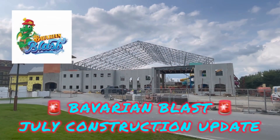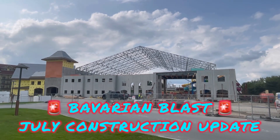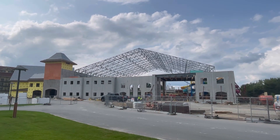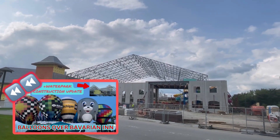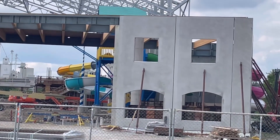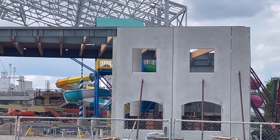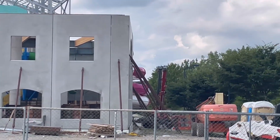Welcome back into another video guys. I'm here with my second edition of the new Bavarian Inn Lodge water park construction. My first edition was filmed back in May when the roof was just being put up, but now a lot of additions have been made including a slide tower, what looks like a kiddie area, and five or six more water slides on the other end.